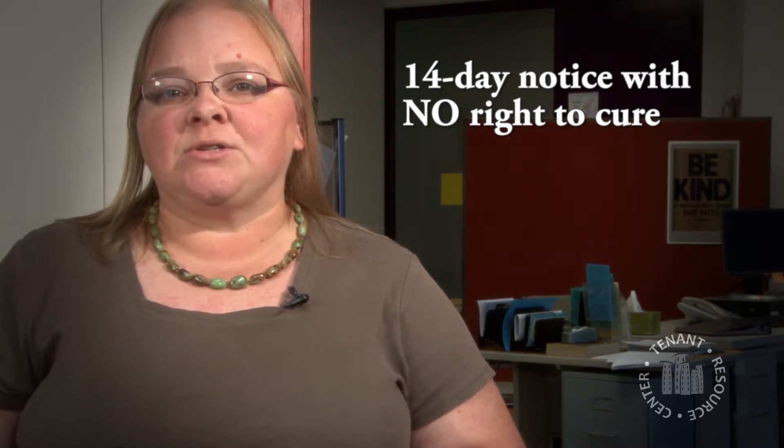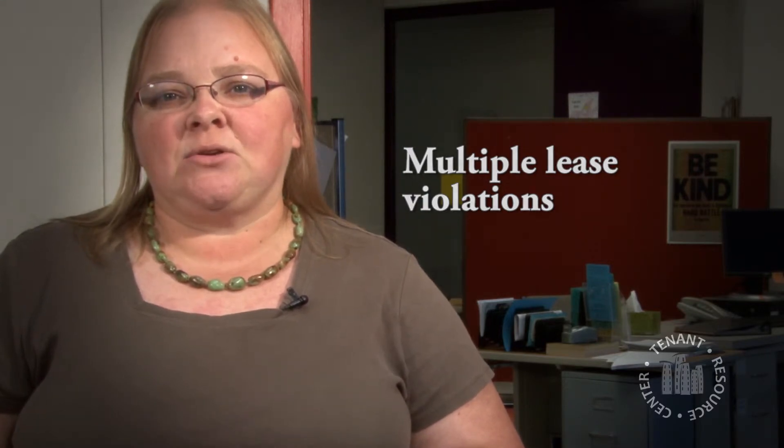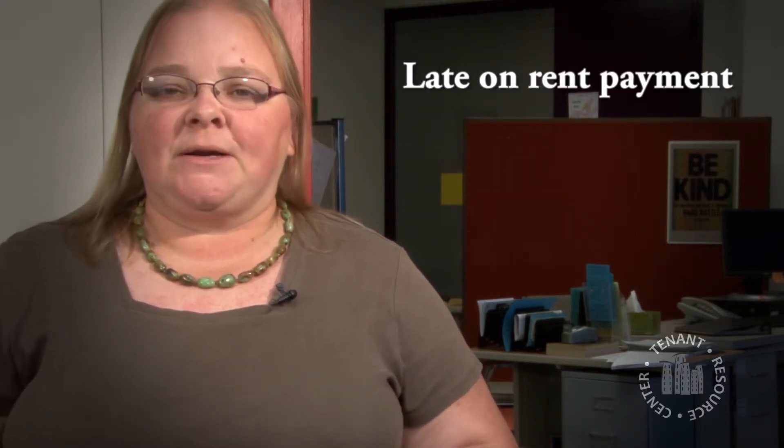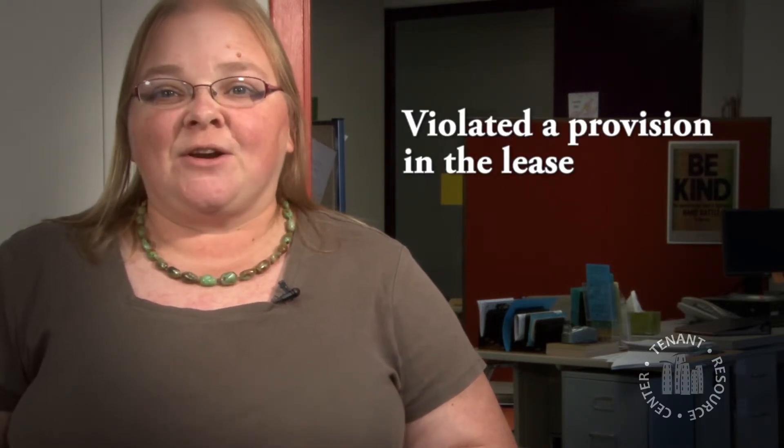The other type of notice you might get is a 14 day notice. 14 day notices are usually when there has been more than one violation of the lease. There are two types of violations: being behind on rent, or violating some provision in the lease — for example, having a cat when you're not supposed to. Usually the first time you violate a behavior rule, you get a 5 day notice. The next time you violate a rule, the landlord could give you a 14 day notice without a right to cure, and you wouldn't have any grounds to fight that unless the facts were not true.